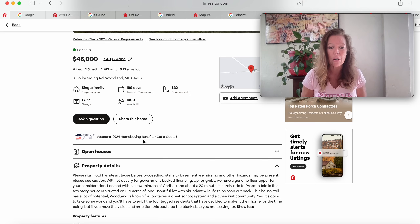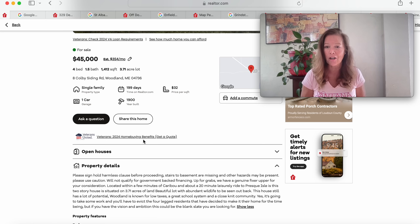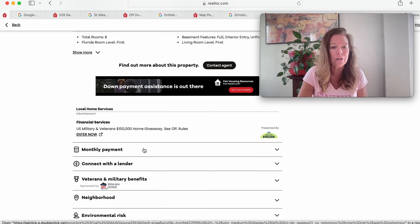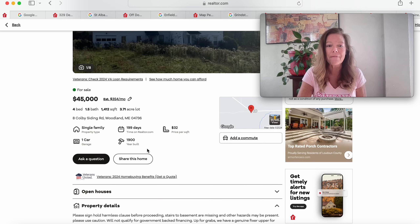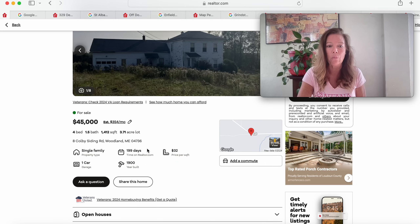Great school system here and it's a great place for your four-legged friends. You could have a homestead, a garden, a farmette — just do what you want with this piece of property. There's no history on the property. $45,000 on 3.71 acres in Woodland, Maine — it's a good way to start us off.